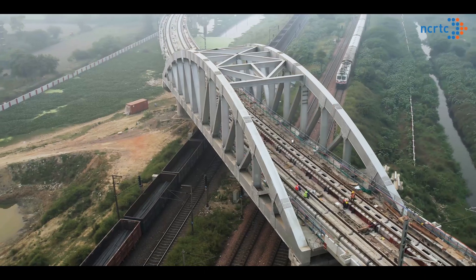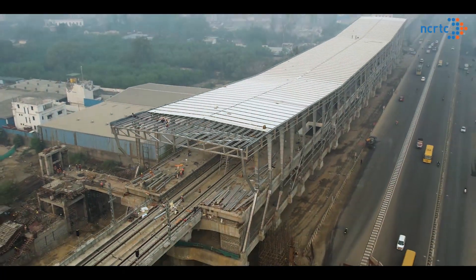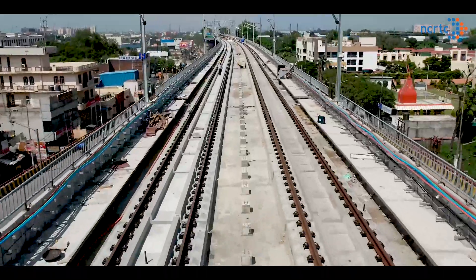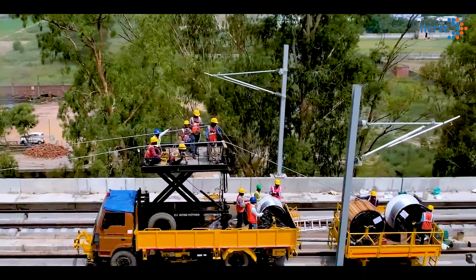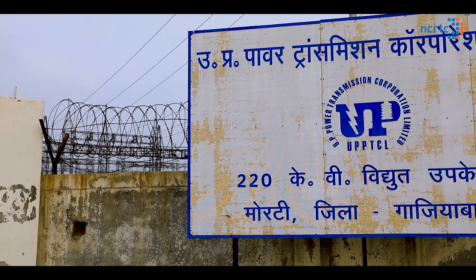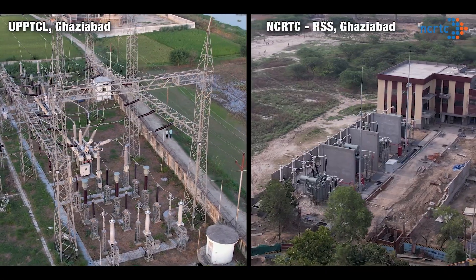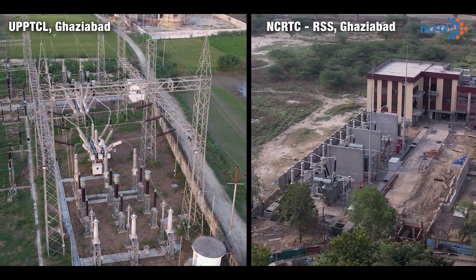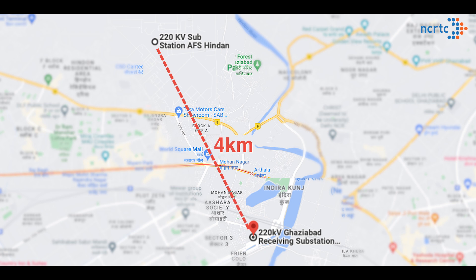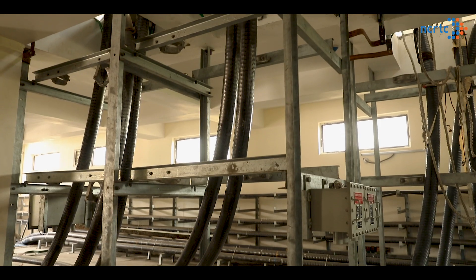The priority section of Delhi-Meerut RRTS corridor between Sahibabad and Duhai is about 17 km long. To feed this priority section, power will be transmitted from Uttar Pradesh Power Transmission Corporation Ltd. (UPPTCL) grid at Muradnagar in Ghaziabad to the RRTS receiving substation located at Vasundra, Ghaziabad through 220 kV EHV cables.